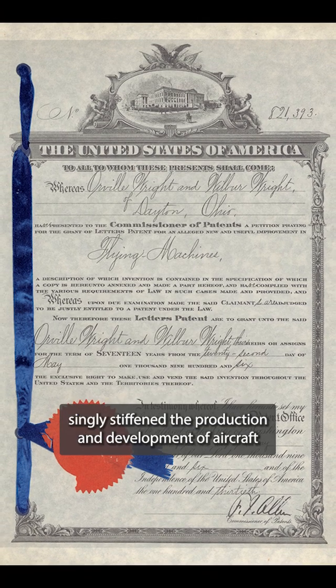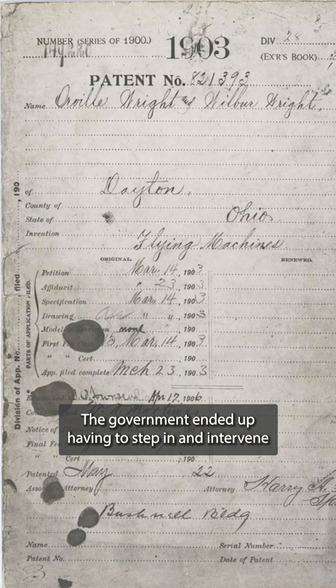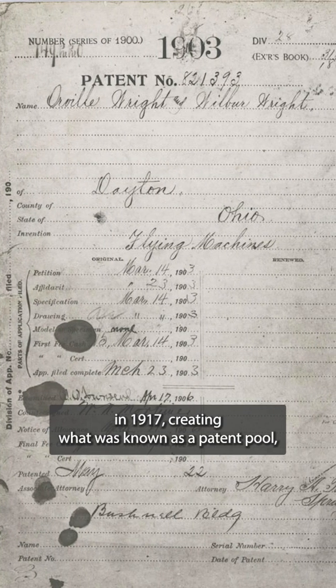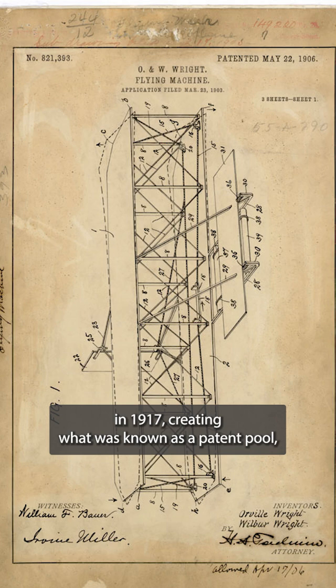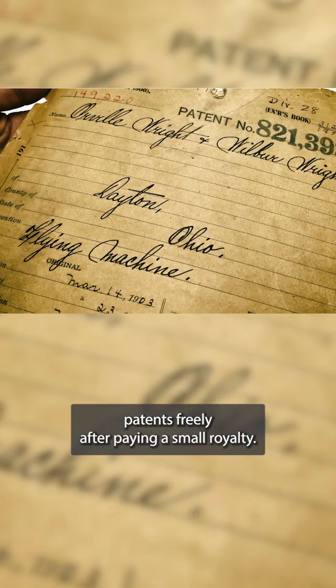The patent war singlehandedly stifled the production and development of aircraft in the United States all the way until the end of World War I. The government ended up having to step in and intervene in 1917, creating what was known as a patent pool, allowing anyone to manufacture aviation patents freely after paying a small royalty.